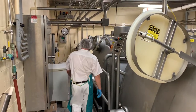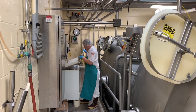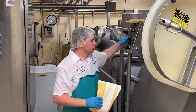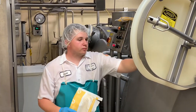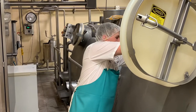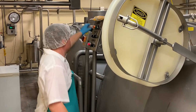Starter culture is added to the vats. It has two main functions. First, it converts lactose in the milk into lactic acid. This lowers the pH of the milk, assisting the next steps of the cheese make process, and aids in producing a safe product. The other key function of starter culture is producing the desired flavor and texture characteristics in the cheese as it ages.